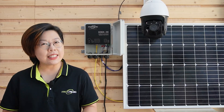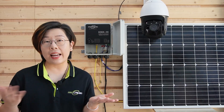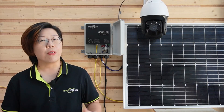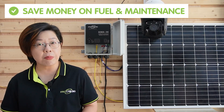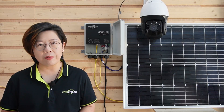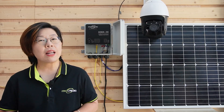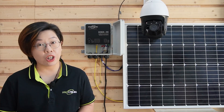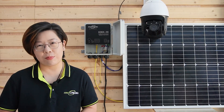Before we dive into the setup, let's balance the pros and cons of using solar power. Advantages: solar is environmentally friendly with no emissions and a reduced carbon footprint, and over time it saves you money on bills and maintenance — perfect for remote areas where power isn't available. On the downside, initial setup costs might be higher and performance can be weather-dependent. However, with the right charge controller and battery setup, you can navigate these challenges smoothly.